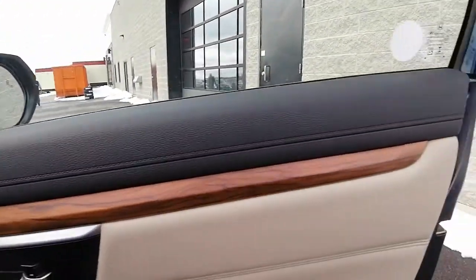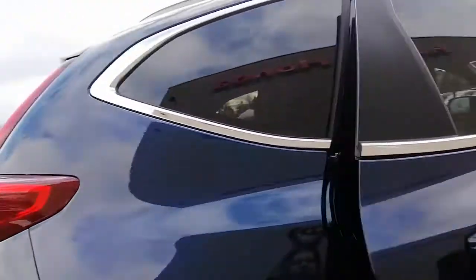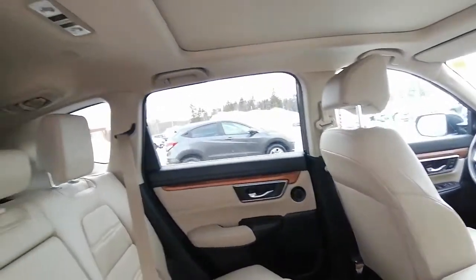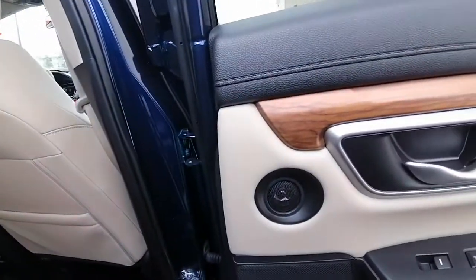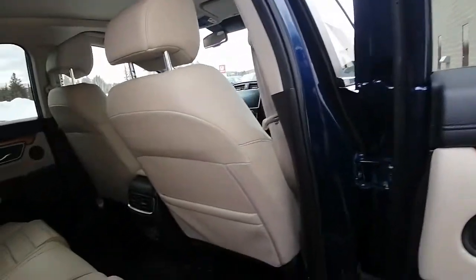There's an owner's guide in there, and beautiful trim all around the vehicle. In the backseat, again there's a rubber mat. There's lots of space back here, and we have our 330-watt audio system with nine speakers and a subwoofer.